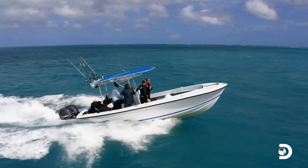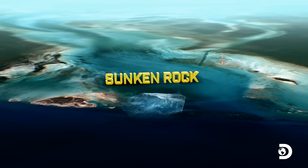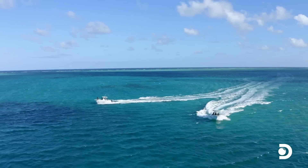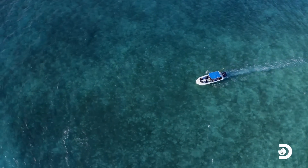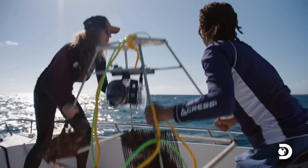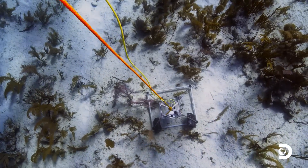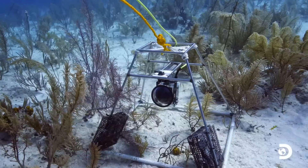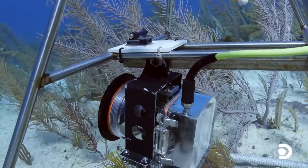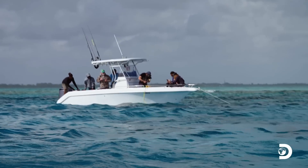Andy and Tristan will take Robo-Ray, while the rest of the team takes the baited remote cameras. Chris and Annie are going to use a custom BRUV — baited remote underwater video — with a live feed. This custom unit is designed to run for over three hours and be monitored from the boat.